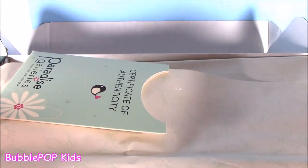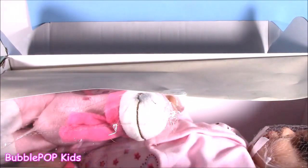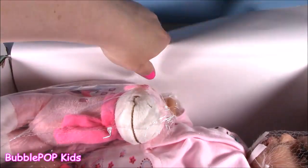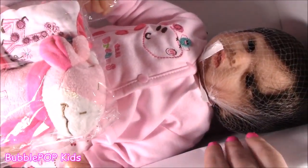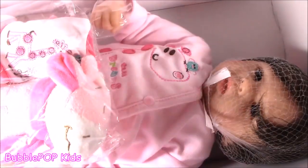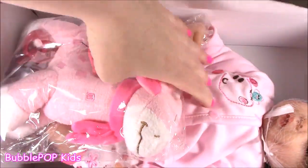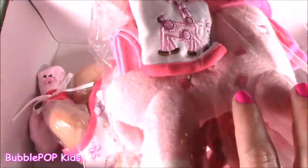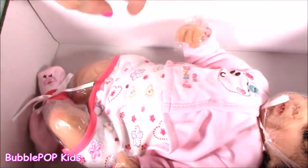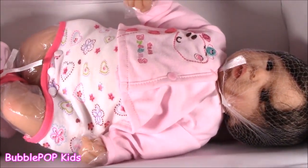Drum roll please, I'm so excited! I'm gonna pull back the paper. I know what she looks like, but I haven't seen the real doll. No way. Look at that — look at this gorgeous little girl. She is so... oh, I can't even take it. Look at her face. Look at that outfit. And she comes with accessories — a little toy, a little passy, a little squishy little leg. Let me get her out of this box.